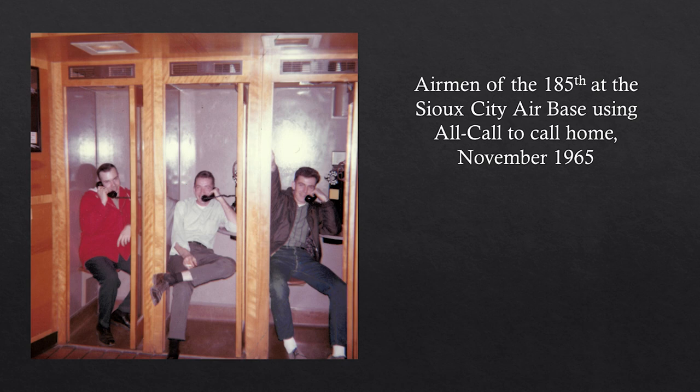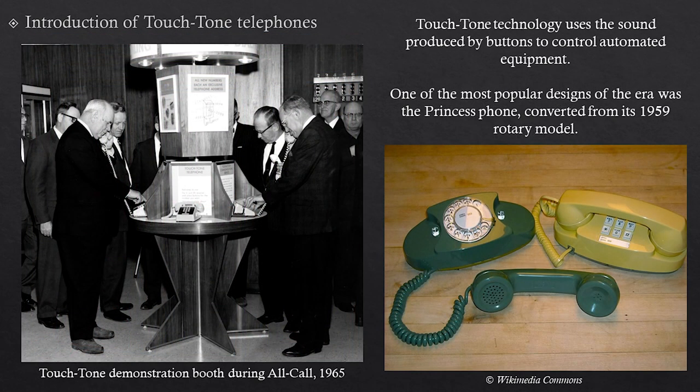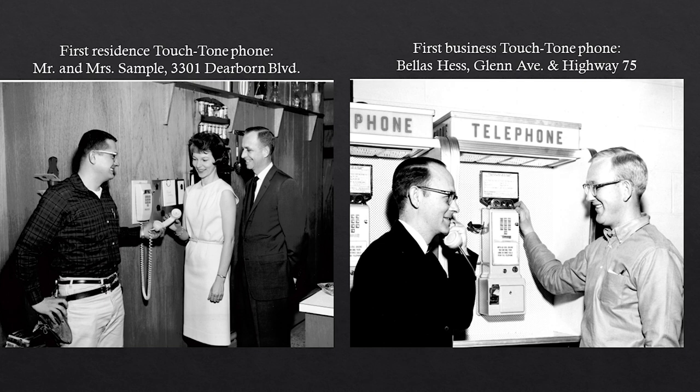All call also started the introduction of touch tone technology. Previously, rotary phones used the spinning dial to turn circuits; touch tone used the sounds produced by touching buttons to move those circuits — a more electronic way of telephone switching. One of the most popular models was the Princess phone, which had been a rotary phone and was converted to touch tone around the 1960s and 70s. Sioux City's very first touch tone residence phone was at the Sample residence on Dearborn, and the very first business touch tone telephone was at Bellis Hess near the Floyd Monument at Glen Avenue and Highway 75.